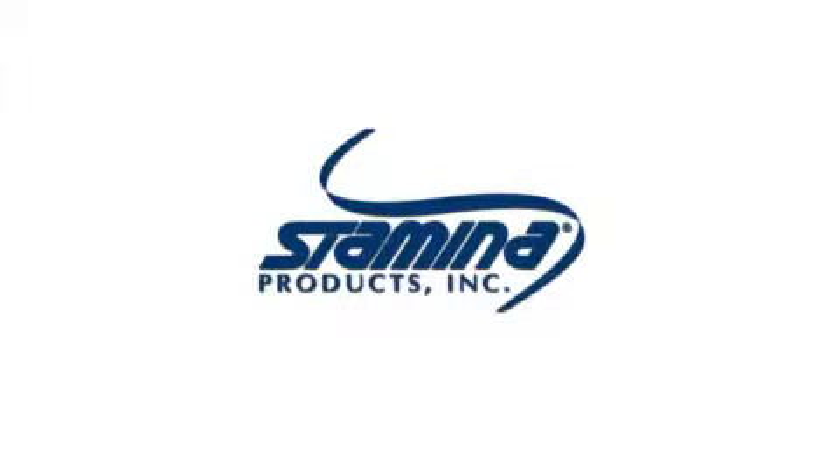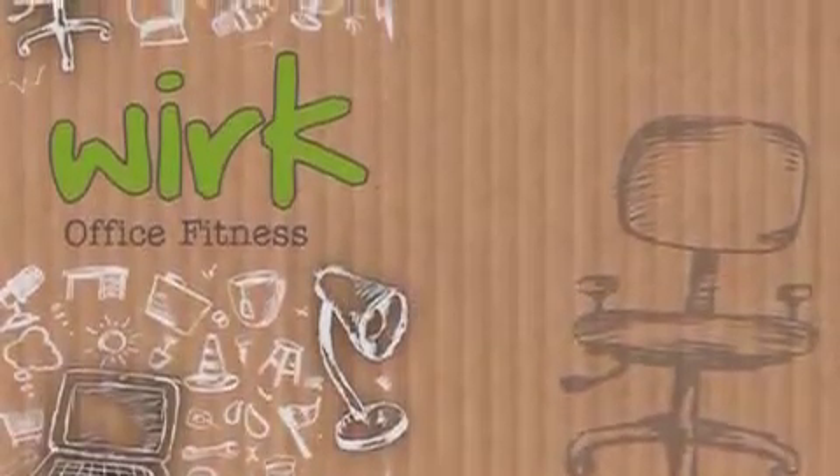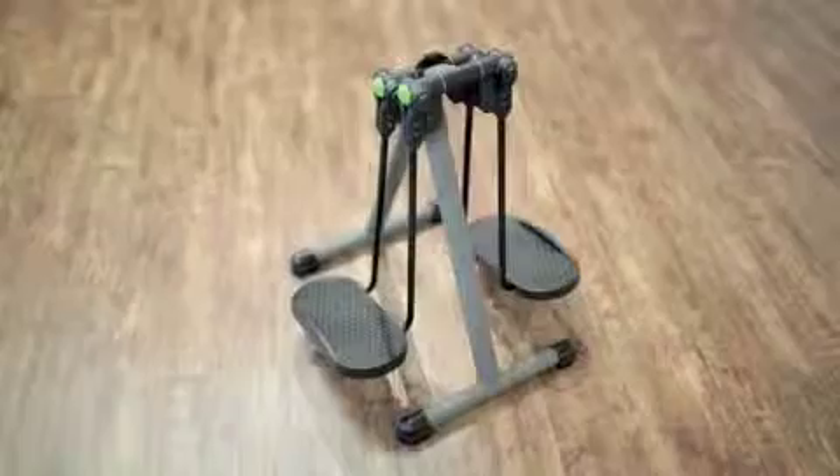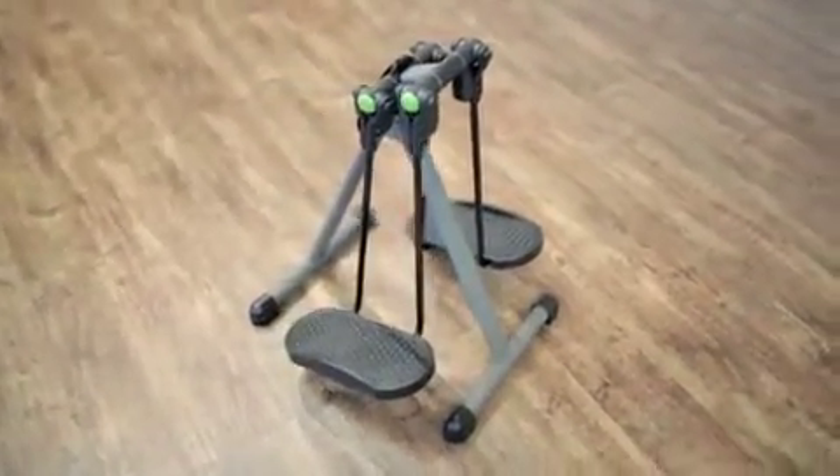The ill effects of being sedentary all day every day are clear and abundant. From heart disease to back pain, there is no doubt that something needs to change. Meet the Work Orbit from Stamina Products, a new strider designed and built to set your legs free.